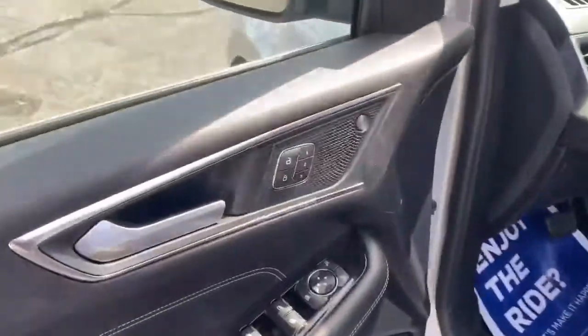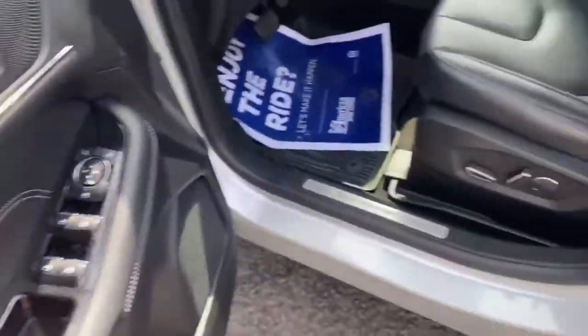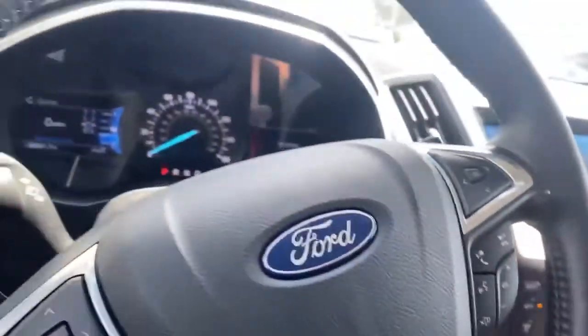Also we have the blinker indicators on the mirror as well. You do get memory seats, powered windows, powered locks, powered mirrors, Bang & Olufsen premium audio. This is a push-button start. We're sitting at 26,831 miles.